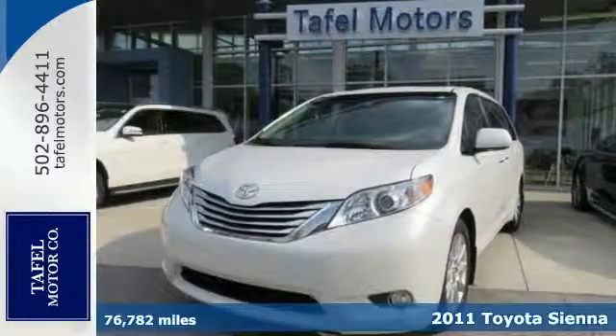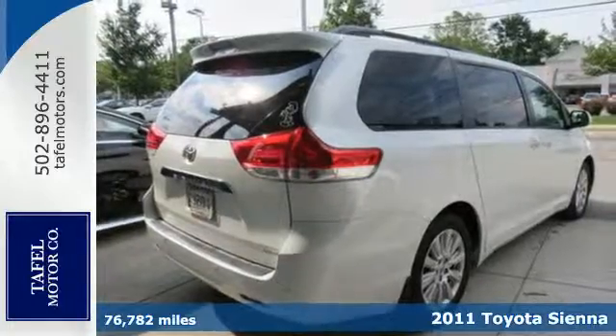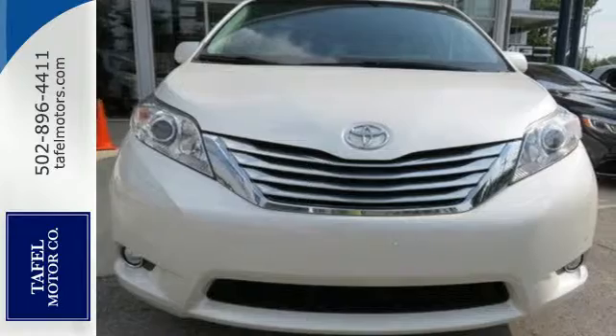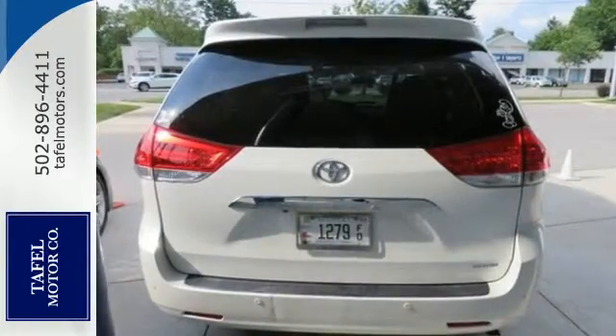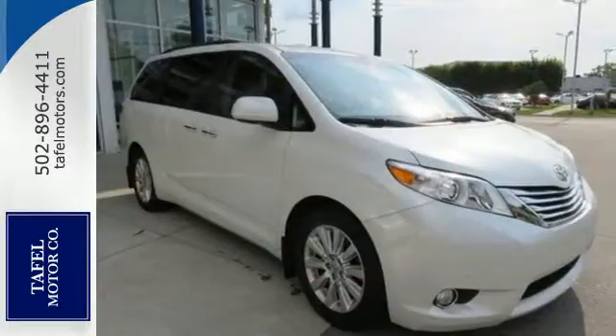It's a 2011 Toyota Sienna. A tire pressure monitor, 6-speed shiftable automatic transmission, alloy wheels, a tilt and telescopic steering wheel, 4-wheel anti-lock brakes, one-touch power windows, and steering wheel cruise controls all come standard in this amazing minivan.